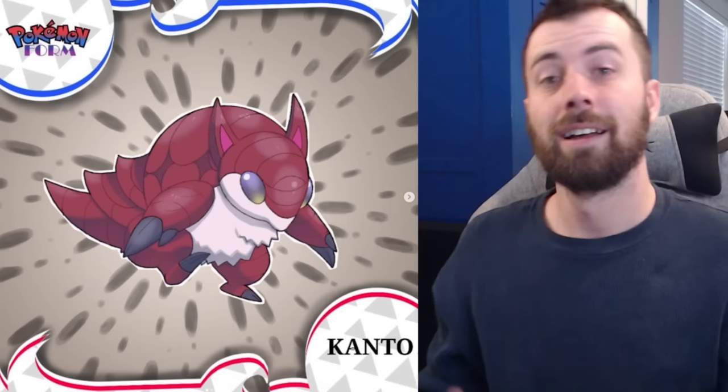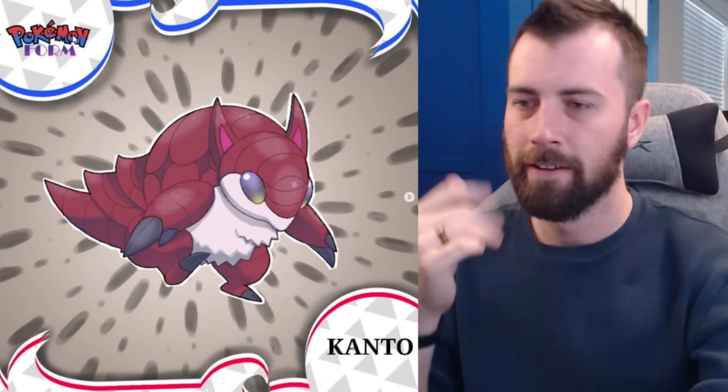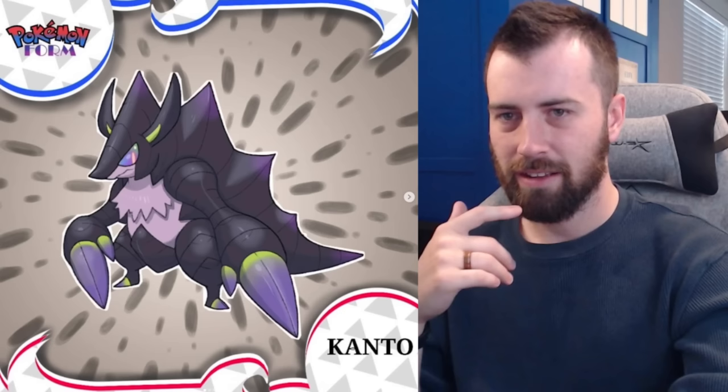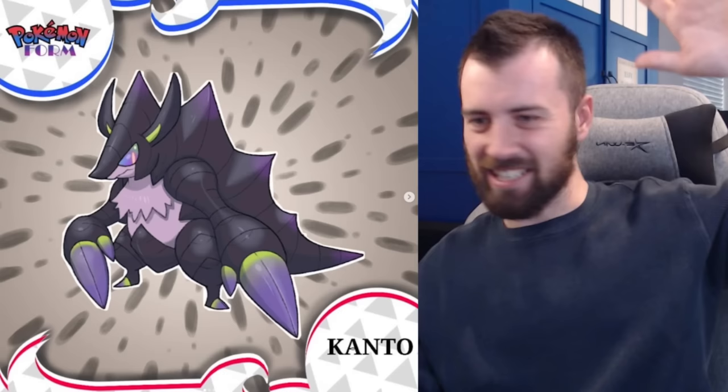Next up we've got Sandshrew, which is pure Dark type and it just so cool — plays very hard into the armadillo aesthetic, almost has pangolin features. I love its eyes; they look like sunglasses, which is why I dig them so much. It evolves into Sandslash, which is now Dark-Poison type. It's got these poisonous claws and huge features. I almost said 'bamphy' — haven't said that in years!